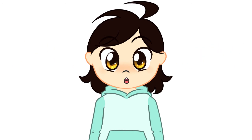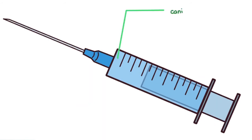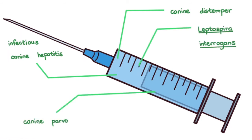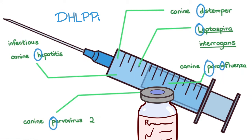Vaccine preparations can contain multiple vaccines that protect against multiple diseases. For example, the 5-in-1 vaccine contains canine distemper, infectious canine hepatitis, Leptospira interrogans, canine parvovirus 2, and canine parainfluenza — abbreviated D, H, L, P, P, I. The rabies vaccine is separate and can be given at 12 to 16 weeks old.